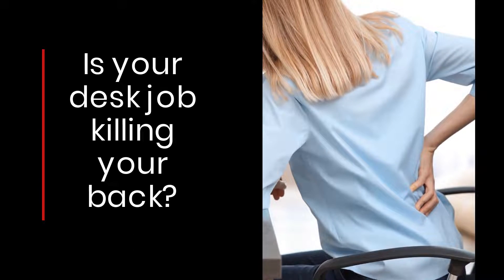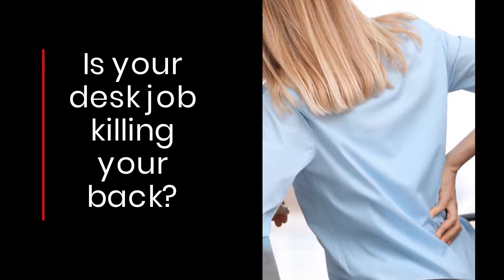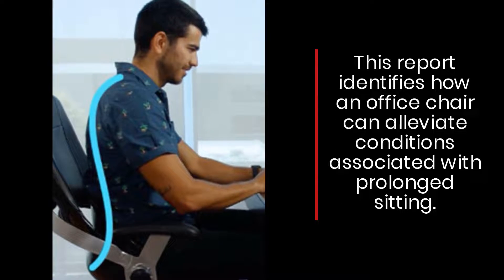Is your desk job killing your back? This report identifies how an office chair can alleviate conditions associated with prolonged sitting.